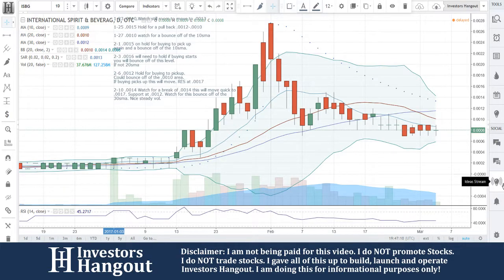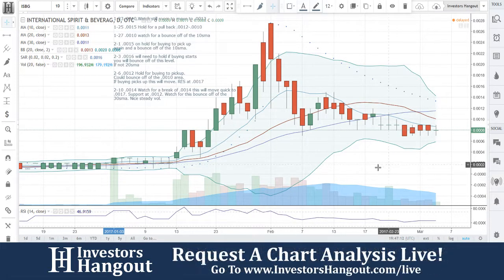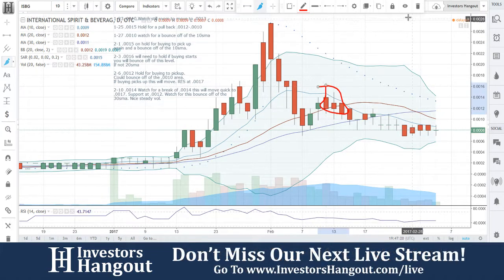All right, going to be taking a look at stock ticker symbol ISBG. The last time that we went through this one was almost a month ago, which would have brought you guys back to right here in this general area.